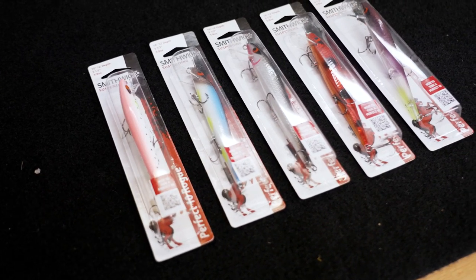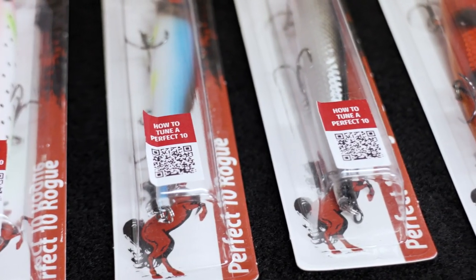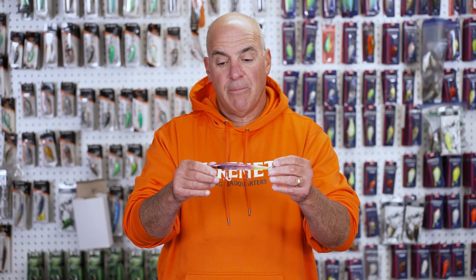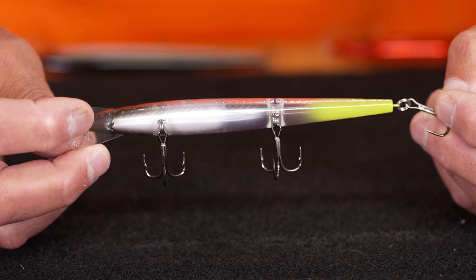The Smithwick Perfect Ten has been catching giant Lake Erie walleye right from its inception. I've got five beautiful colors I want to talk about. The first color is Joker's Rogue. This has a purpley pearl back, an underside of chartreuse on the tail — perfect target for the walleye to zoom in on.